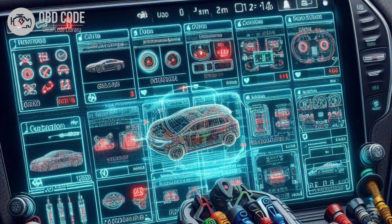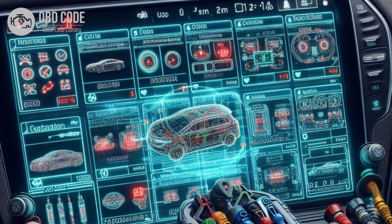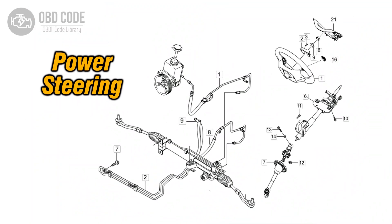If the problem continues, further diagnosis may be needed. This may involve using a scan tool to monitor the sensor's readings and pinpoint the exact cause of the malfunction. If other components of the power steering system are found to be faulty, such as the pump or control module, they should be repaired or replaced accordingly.